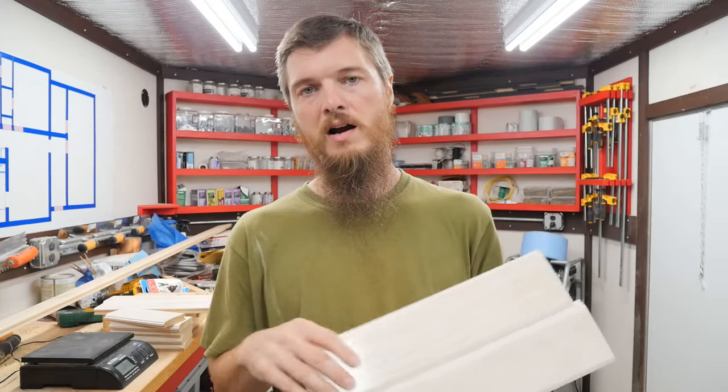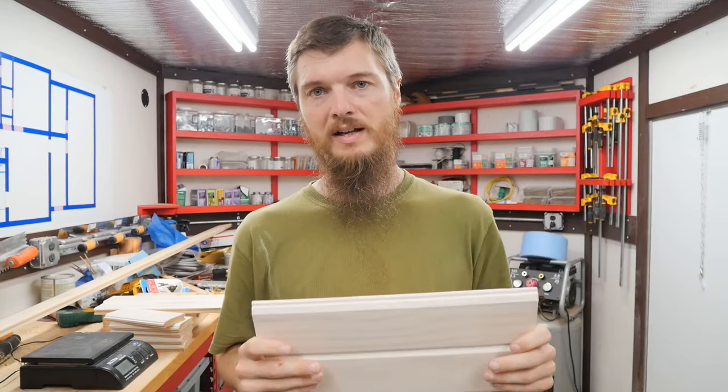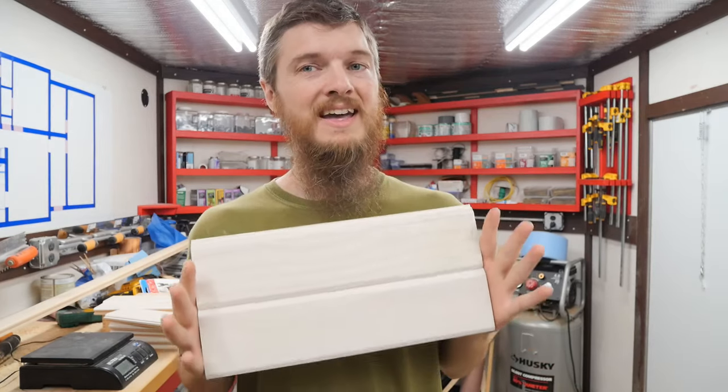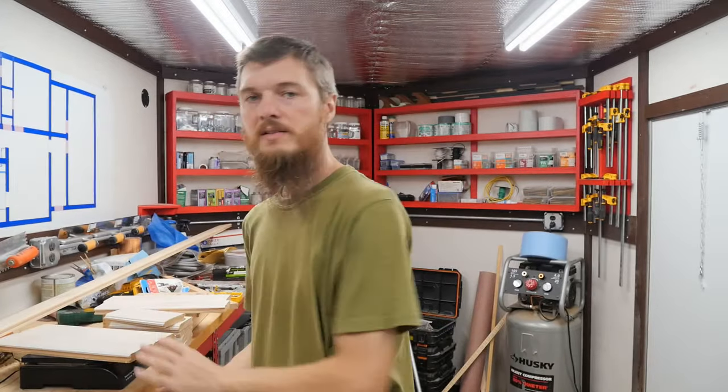The wood boards we're buying are one by four and they're 12 feet long, and they cost about $14 a board — a little over actually. It would take about 10 of these boards, 10 twelve-foot boards, to equal the same square footage as one sheet of drywall. So we're talking 32 square feet of drywall versus 10 of these boards which is 32 and a half square feet — it's very close.